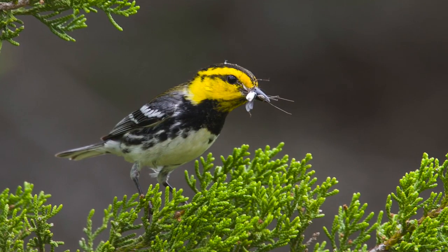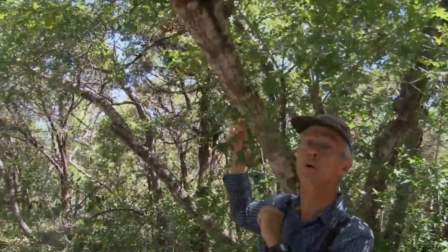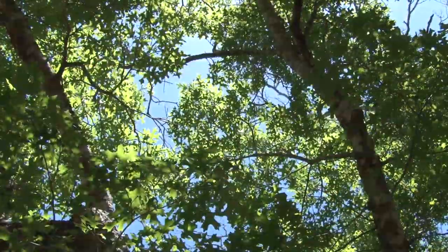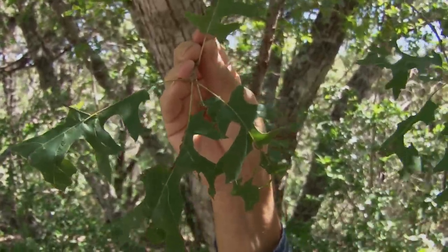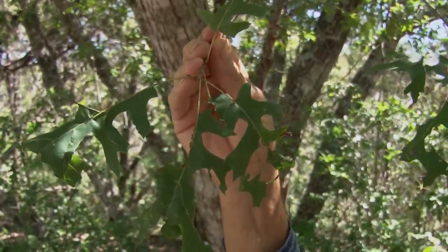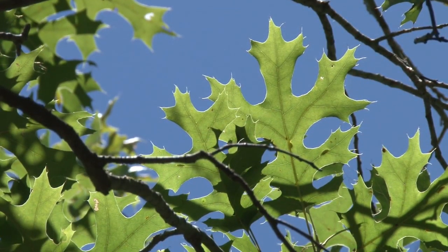All animals also need food. Golden Cheek Warblers eat insects. One of their favorite insects is the caterpillars from the many butterflies and moths that live in Central Texas. This tree is called the Texas Red Oak. The Golden Cheek Warbler will come to the Texas Red Oak and forage for the caterpillars it finds on the Red Oak. That's the favorite food of the Golden Cheek Warbler.